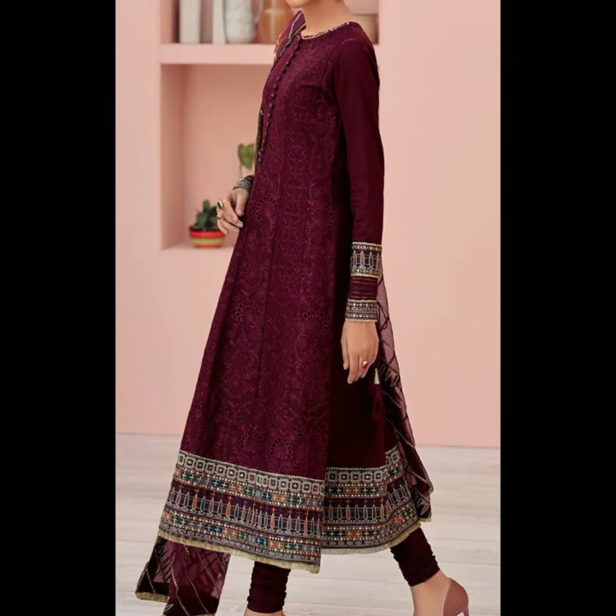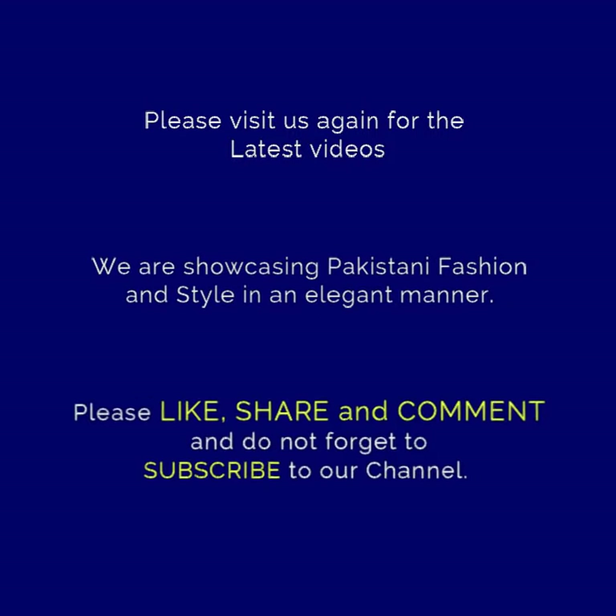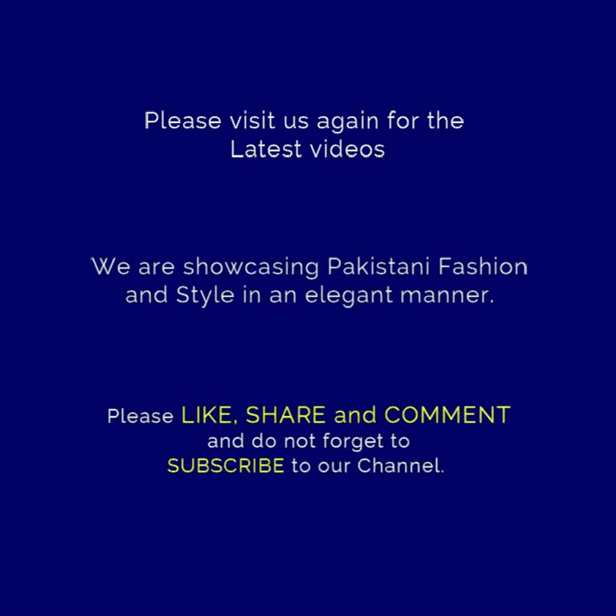Please like this video, subscribe and share. I will be happy if you subscribe and hit the bell button to receive the latest notifications. See you in the next video. Thank you.